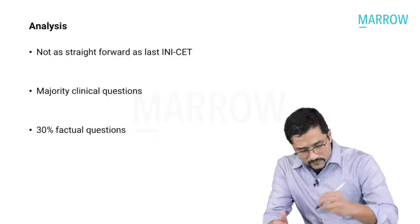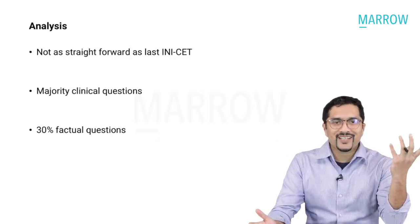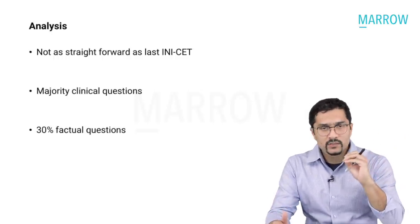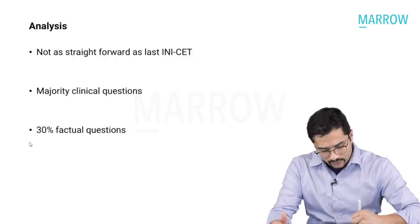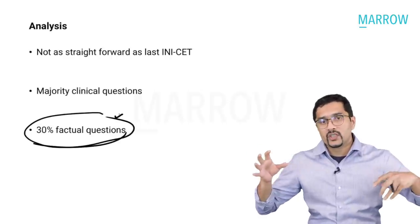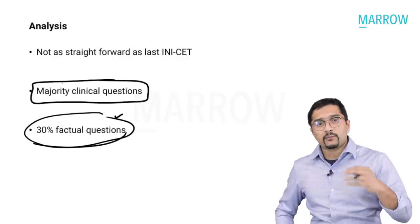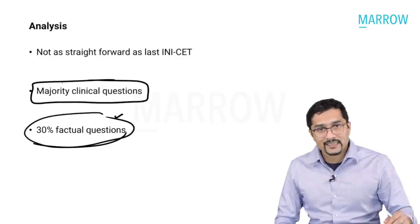Let us start discussing them one by one. These were not as straightforward as the last INICT, maybe because the last INICT, due to COVID, was made in a hurry and the surgery questions were very easy. Some of the questions here were tricky — at least 30% were factual questions with quite varied facts, not only from surgery but also including concepts of pharmacology and anatomy. Majority were clinical questions, and the number of multiple correct questions was slightly higher compared to the last INICT exam.